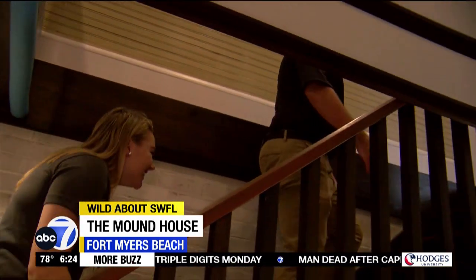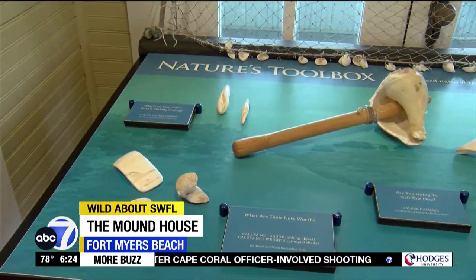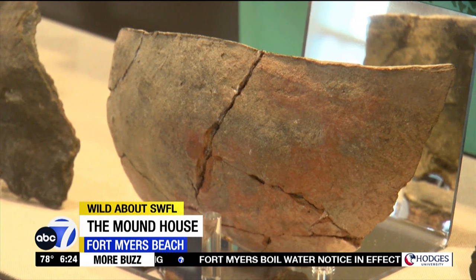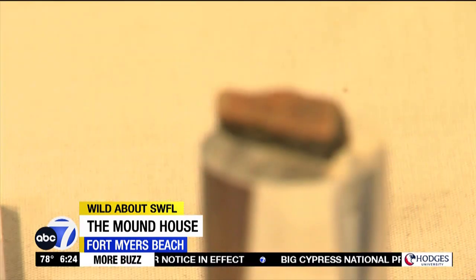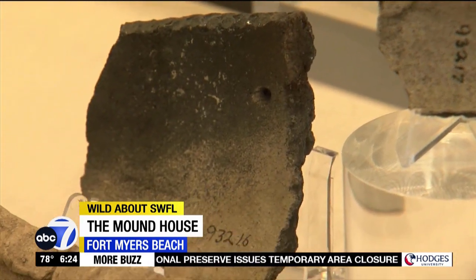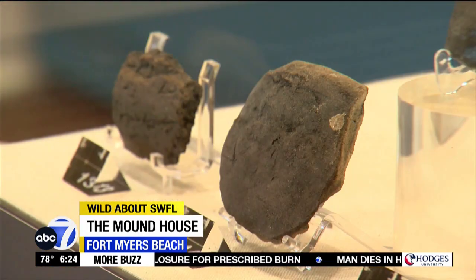Then you can head upstairs to see the exhibits and artifacts of the Calusa. You can see things like hammers, fishing nets, and pottery, which you'll notice aren't as colorful as other famous native cultures. The pottery here in Florida — often joked by archaeologists as the Tupperware state — was mostly used for food storage, so there aren't too many ornate decorations.